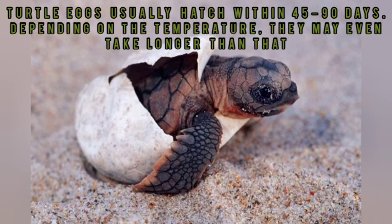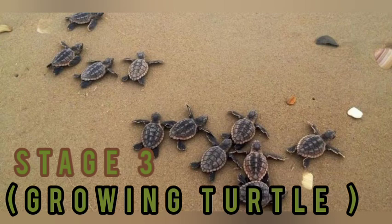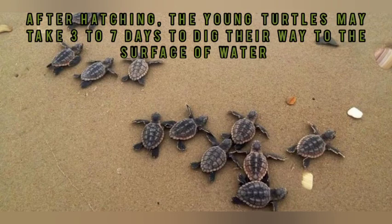Stage 2 is Babies. Turtle eggs usually hatch within 45 to 90 days, depending on the temperature. The baby turtles hatch and stay in the nest for about 3 to 4 days.